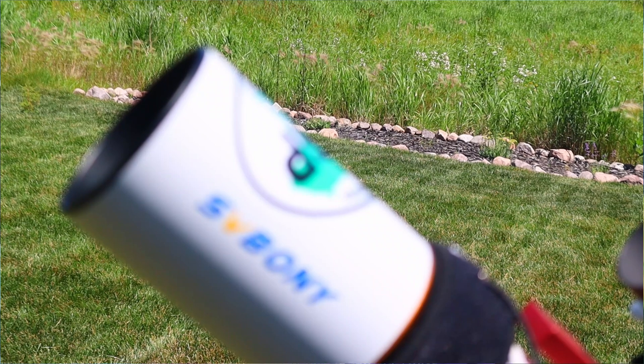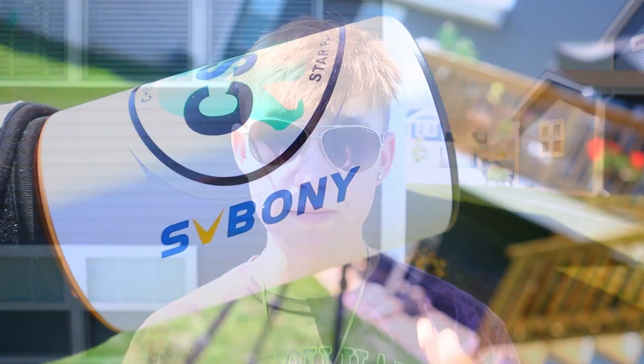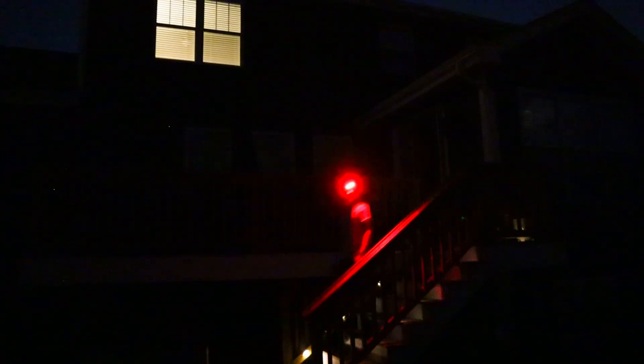Diving more into my setup — this is the SV Boney 80mm ED Doublet Refractor Telescope, which is a telescope designed specifically for astrophotography. It specializes in minimizing stars that regular visual telescopes wouldn't capture well, and makes sure my images are sharp for astrophotography editing. I'll be doing a review on it soon and will link it in the description. Its focal length is 448mm, so that's pretty wide — we're going to see a lot of space in one picture. That telescope is mounted on a specialized tripod for tracking the stars to ensure long exposure images are tack sharp with no star trails — the iOptron GEM28.